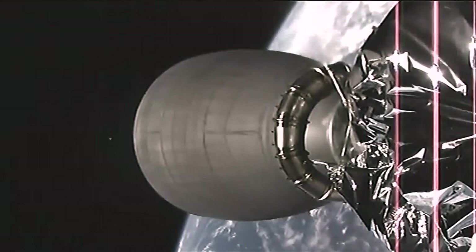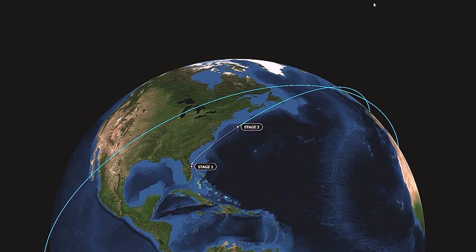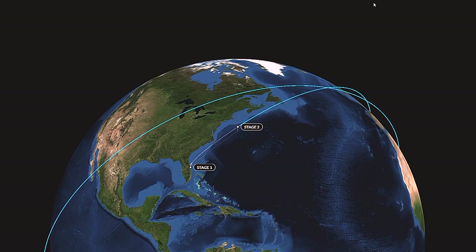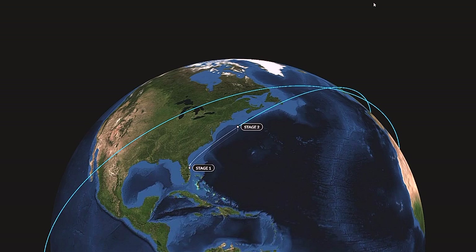GNC confirms good orbit insertion. Guidance, navigation, and control officer confirms good orbit insertion. Dragon separation confirmed — Dragon is on its way to the International Space Station.